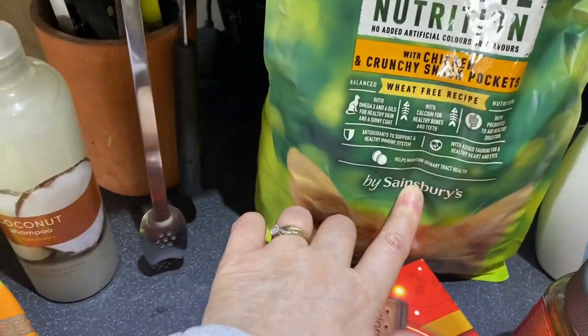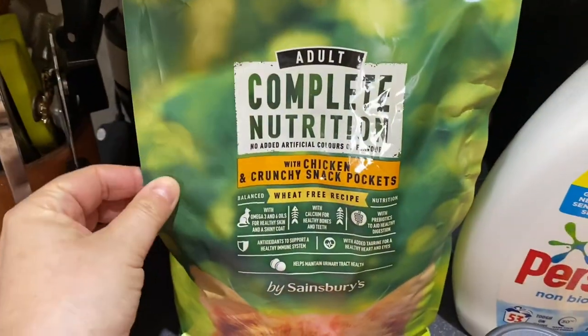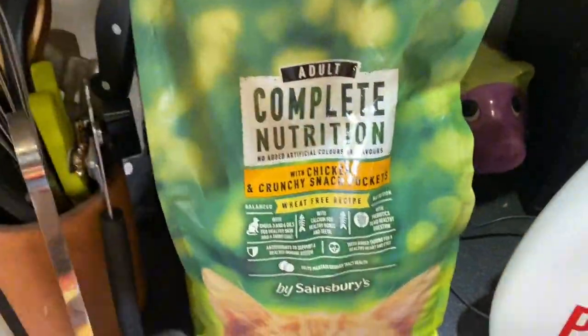This is my cat biscuits — they love these. These are the ones with the pockets in, they're a bit like the Whiskas ones, but my cats love them and they're really cheap. It's quite good for cat biscuits — that's two kilograms and they're £3.50 a pack, so that's really good.